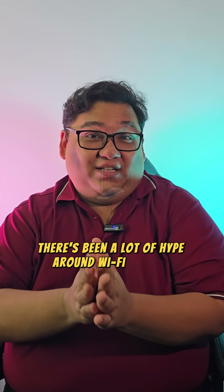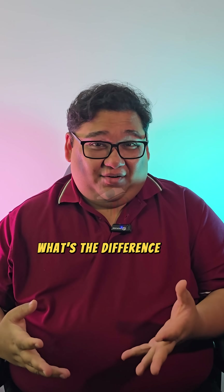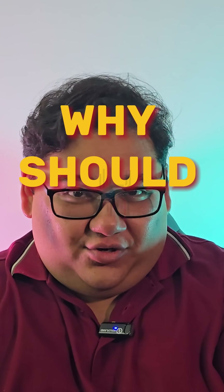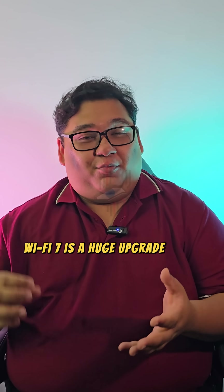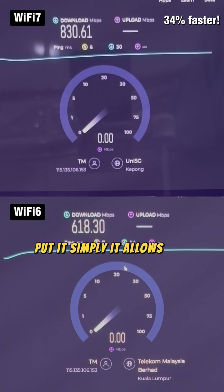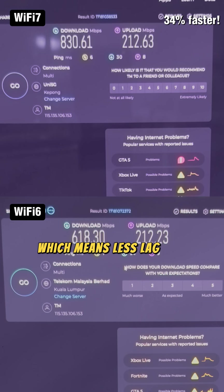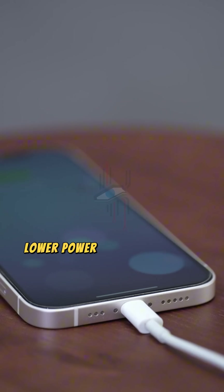There's been a lot of hype around Wi-Fi 7 lately from companies like TP-Link, TM, and even ASUS. What's the difference, and seriously, why should you care? Wi-Fi 7 is a huge upgrade from Wi-Fi 6 and even 6E. To put it simply, it allows for faster data transfers, improved latency — which means less lag — and most importantly, lower power consumption.